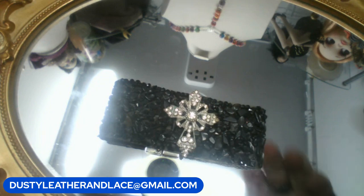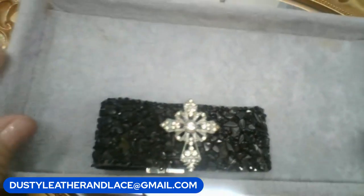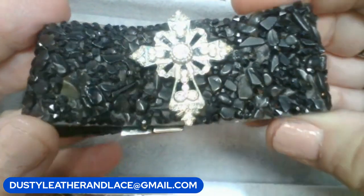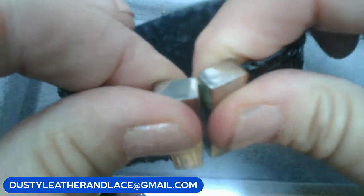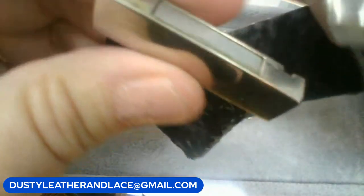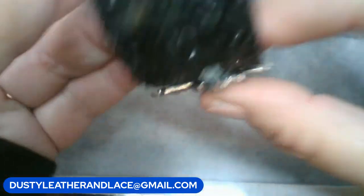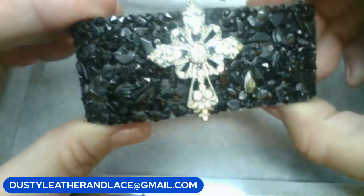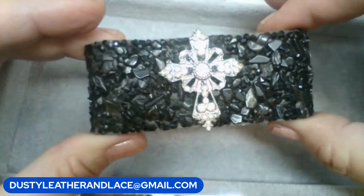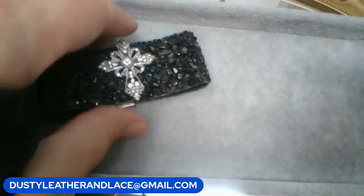Next: a bracelet done in rock chips, sanded smooth and blingy, on leather with a rhinestone cross and a heavy-duty magnetic clasp. It's an older piece with some wear and light scratching. Twelve dollars. Keyword is 'cross stones.'